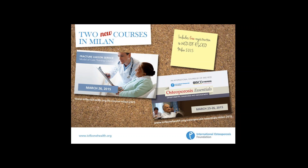Just to remind those with the opportunity to visit Milan in a week's time, there will be two courses: one specifically to train models of care for fracture liaison services on 26th March, and the other an osteoporosis essentials densitometry diagnosis and management course on 25th and 26th March — a joint course between IOF and the ISCD. I look forward to meeting many of you in Milan.